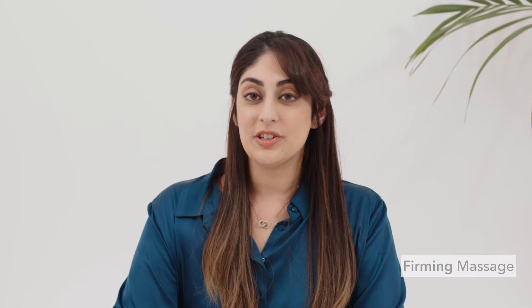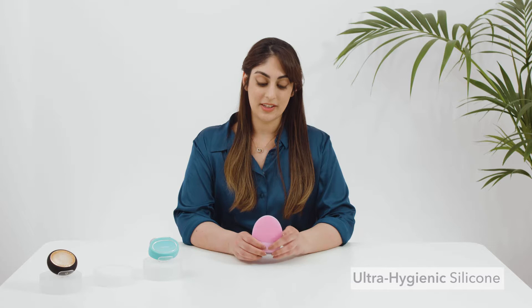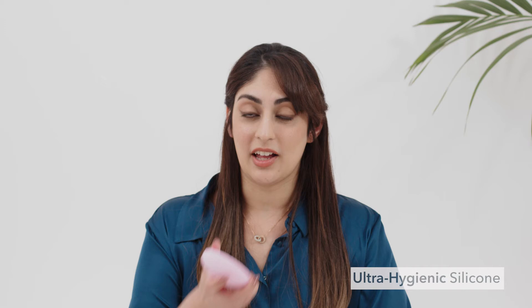It also helps to relax facial muscle tension points while reducing any dark circles or puffiness so your skin looks revitalized in a matter of minutes. Luna is made of bacteria resistant silicone which is 35 times more hygienic than nylon bristle brushes. Also it's 100% waterproof and non-porous so you can keep it anywhere in your bathroom including the shower. And it's ultra soft so it glides across skin very nicely without pulling or stretching the skin.